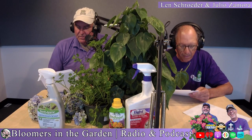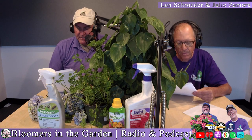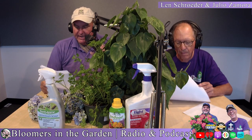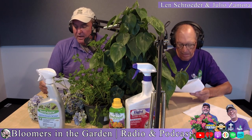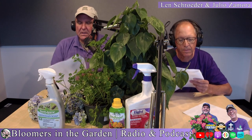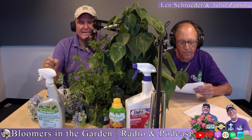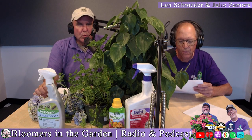Most of the vegetables we're going to mention will do fine even with the first frost. Many vegetables grow even colder. Like carrots, for instance — carrots you put in by seed, you don't buy them as plants, you use seed.